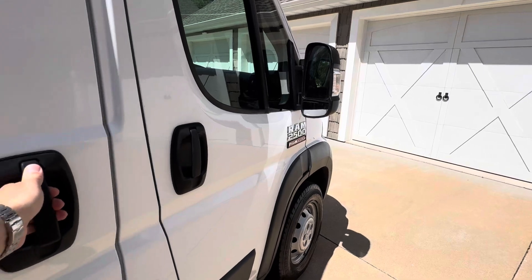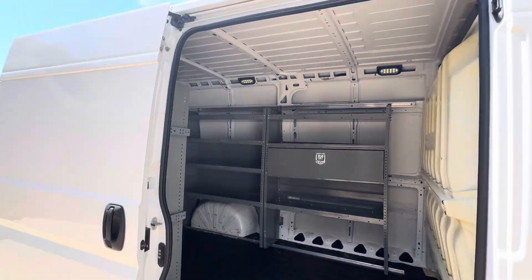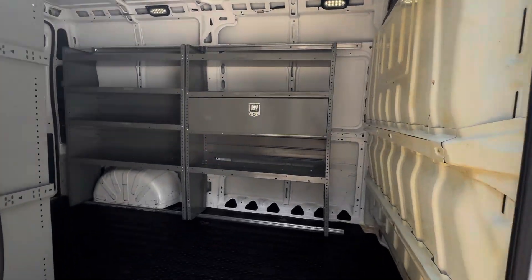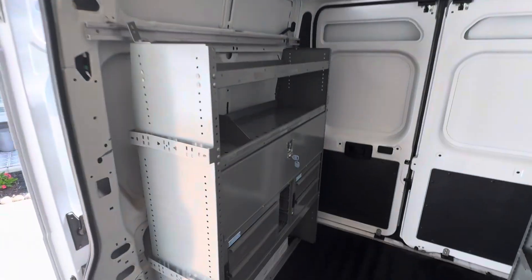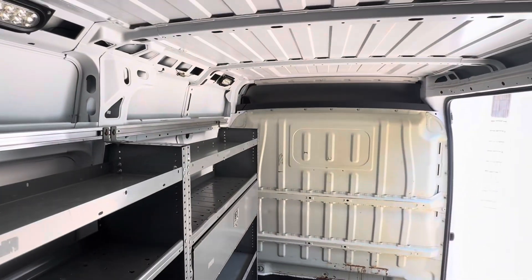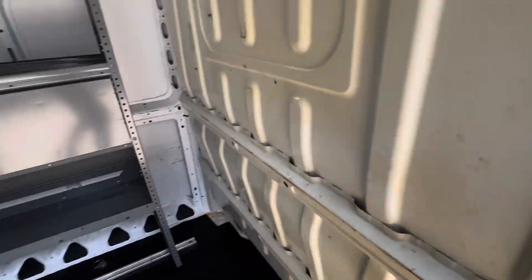Another nice option — this one has the slider door, as you can see, that opens up right there for easy access. I'm about six foot and I can walk around in here with absolutely no problem. It's ready to go guys — put your tools in there and start making money.